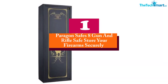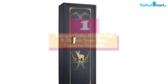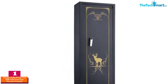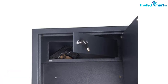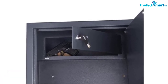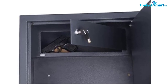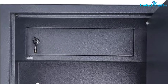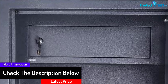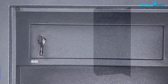And finally, at number 1, we have the Paragon Safes 8 Gun Rifle Safe. The top-rated electronic rifle safe is from Paragon Lock and Safe. The unit is made of high quality stainless steel which is strong and durable. It is resistant to pry or mechanical tool attacks. The inside and outside have been finished with powder coating. The interior has a load capacity of 5.4 cubic feet and can hold about eight guns — rifles, handguns, ammunition, or firearms.